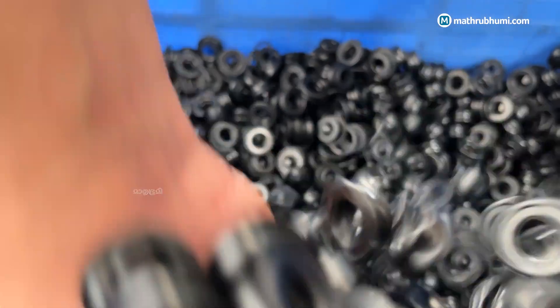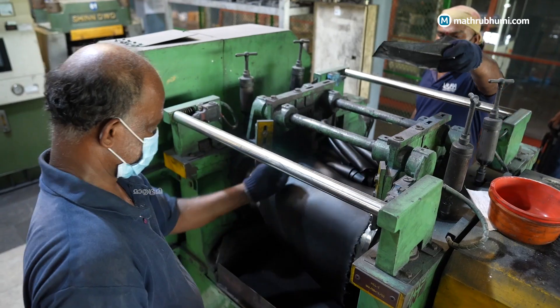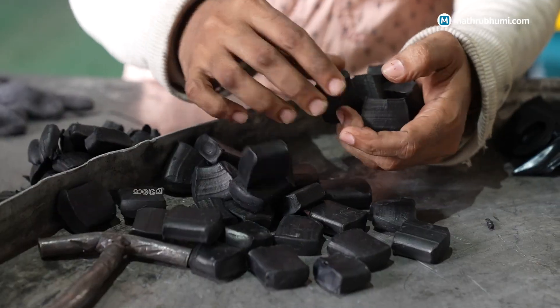We manufacture products ranging from one gram weighing to 110 kilogram weighing products. Other than rubber products, we also make carbon composite components, metallic components, and ceramics.